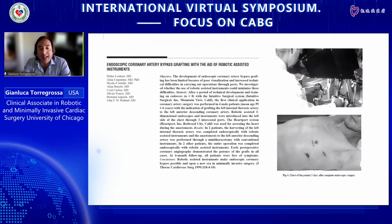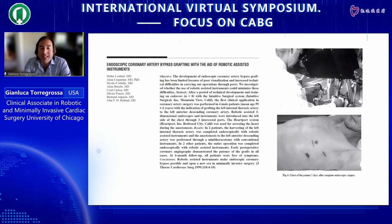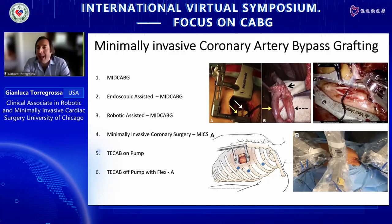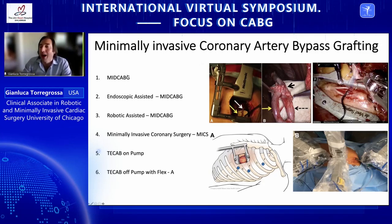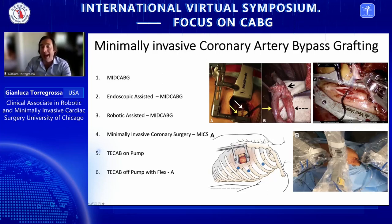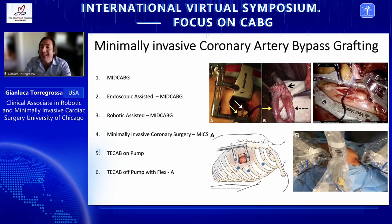This is the first attempt at totally endoscopic robotic coronary bypass surgery, done in 1999 by the group of Alain Carpentier. Since then, minimally invasive bypass surgery has grown in multiple directions. Currently there are different potential approaches we can offer to patients. The first to be developed was MIDCAB, where a thoracotomy is performed to harvest the internal thoracic artery and perform the LITA-to-LAD anastomosis. The second is endoscopic MIDCAB, where a camera is introduced in the upper portion of the sternum to facilitate the takedown.